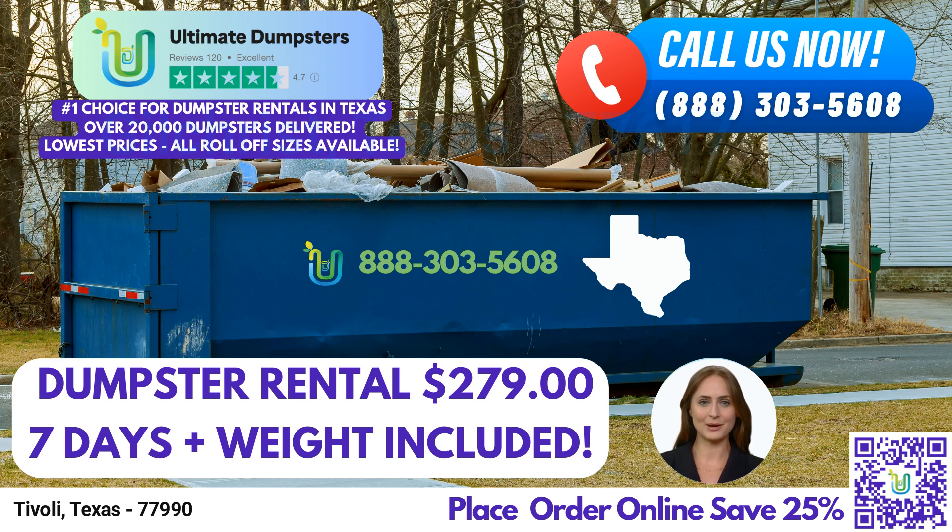Managing your orders is a breeze with our convenient online portal. You can easily check the status of your order, make changes, and access all the necessary information in one place. And to ensure a smooth experience, we assign a dedicated project manager to every client, providing personalized assistance throughout the process.